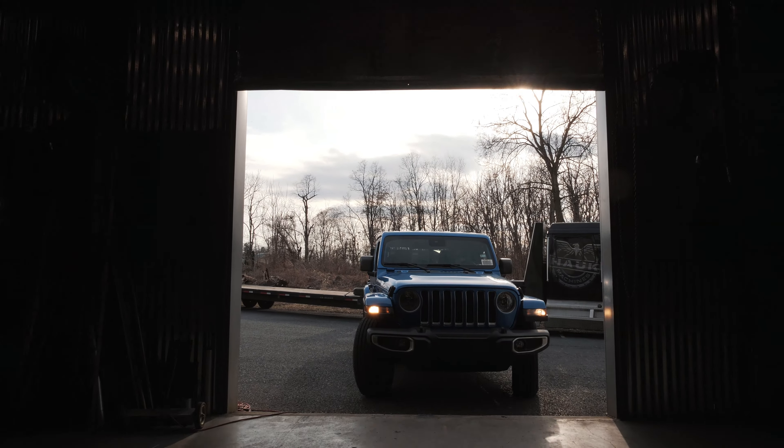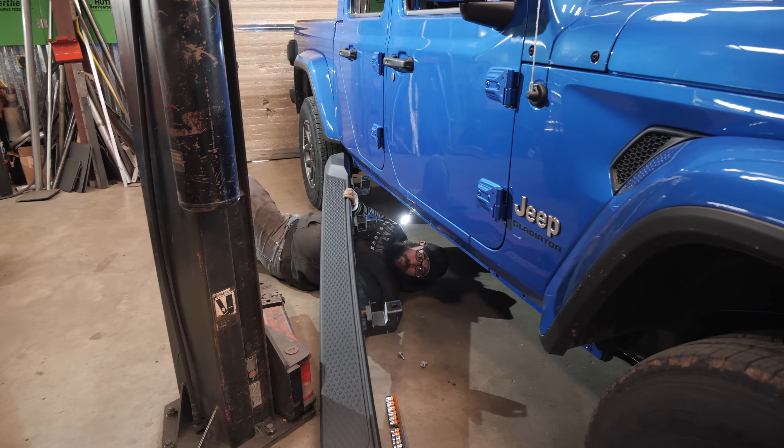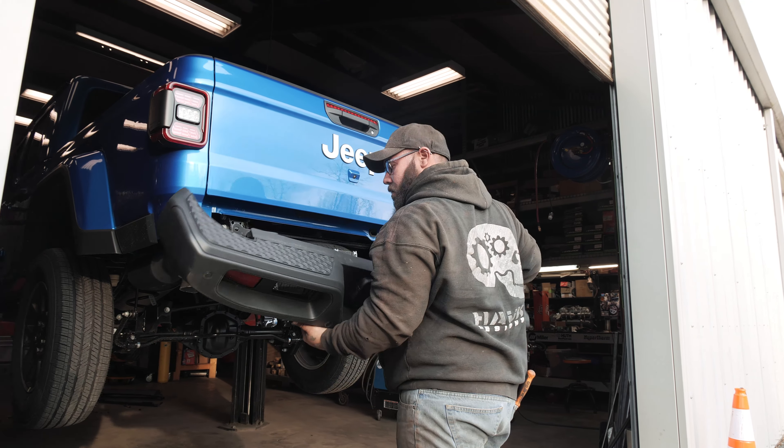First thing we're going to do is get this thing in the shop and strip off everything we don't need. We take off the front bumper, we take off the rear bumper, side steps slash sliders, take the fenders off, because we're not going to need any of that stuff. It's all getting replaced with our parts.